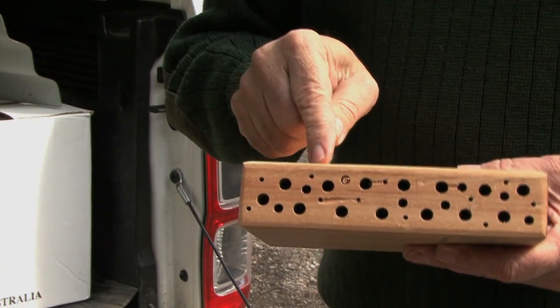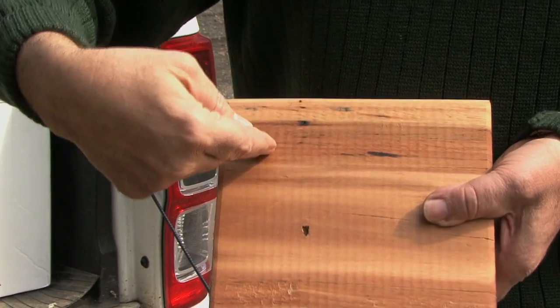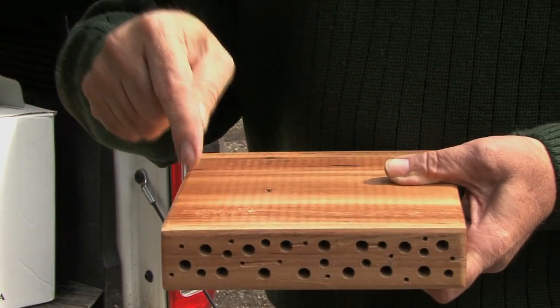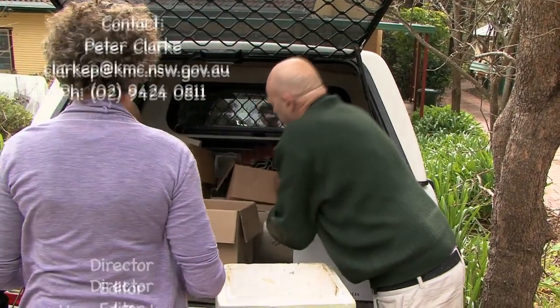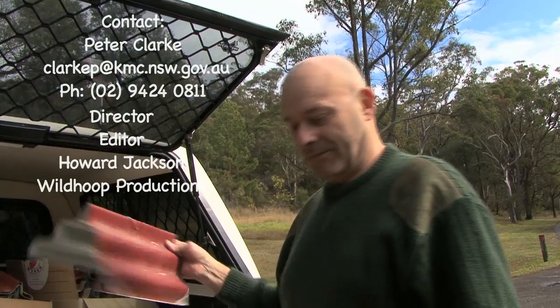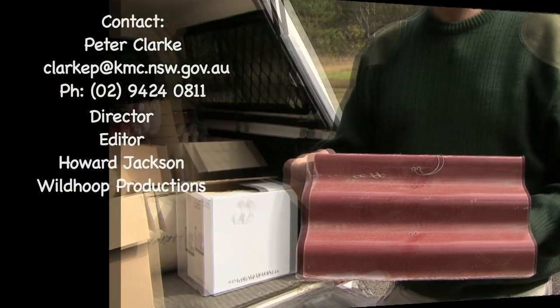All these holes have been drilled — they go about this deep into the timber and they're all different sizes, so they accommodate a whole range of different species. Not only are they oiled with linseed oil, but Megan has created this fantastic little roof that fits on to protect them from the elements.